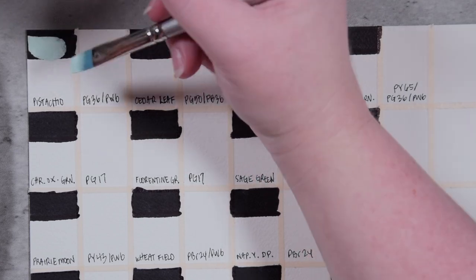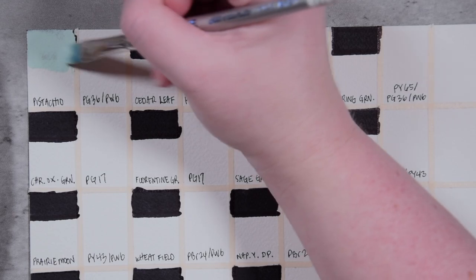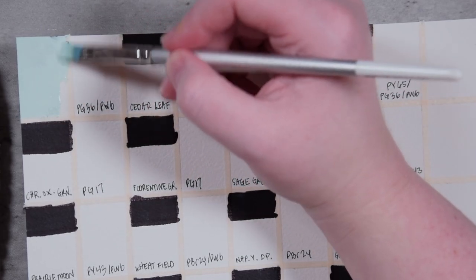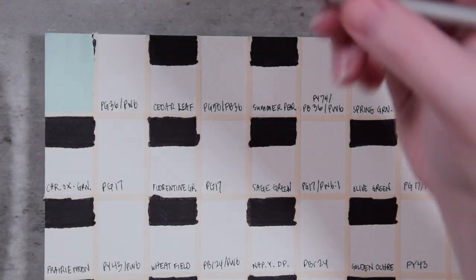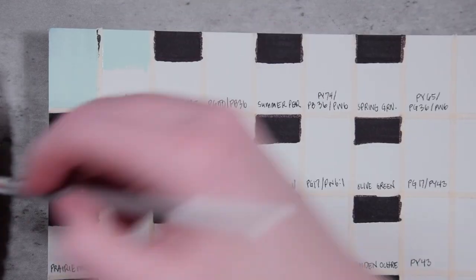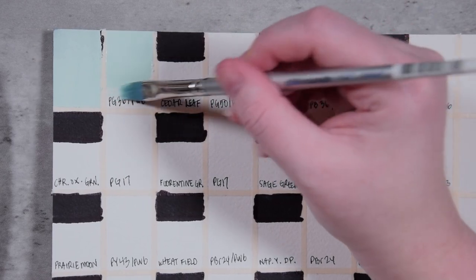Jumping into Pistachio — this is made with PG36, phthalo green yellow shade, and white. This is still maybe a little bit more blue than I would have expected phthalo green yellow shade to be. These colors really are so similar that I dipped my brush into the wrong one — let's see if we can cover that back up so the integrity of this color remains true. I do think having all three of these colors on my particular palette would be confusing. I think I'd probably go with the lightest and the darkest so there's the most variation, but I haven't painted with them yet, so I don't know.